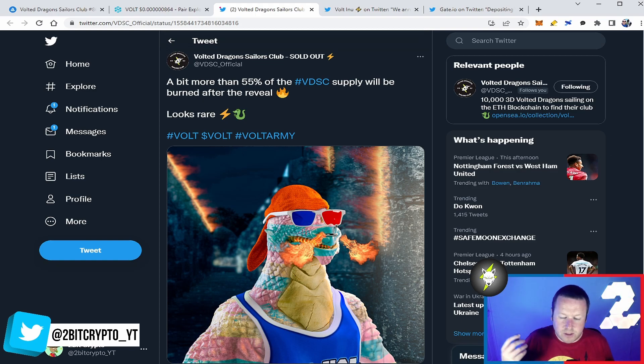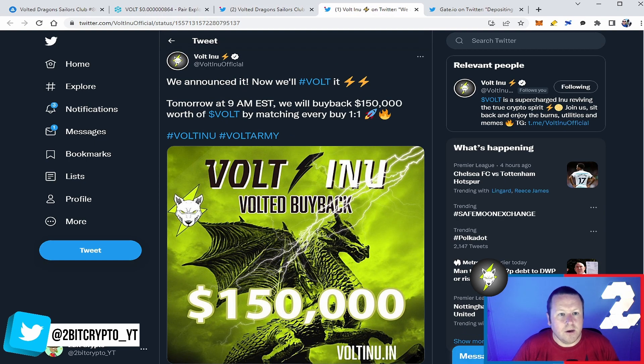We know there is going to be staking with these NFTs — when that's coming we don't know, but it's been tweeted out already. I'm excited to see what they come out with. Because when Vault does things, they don't mess around.